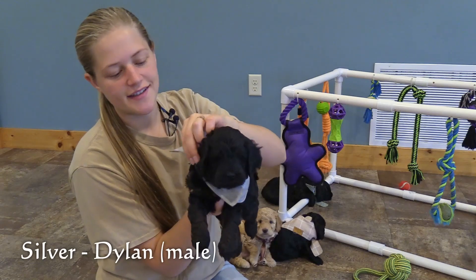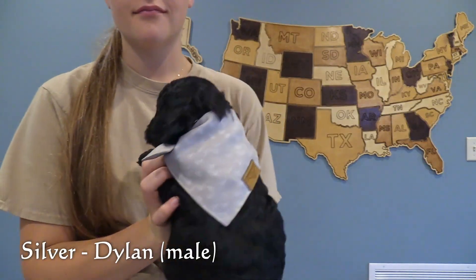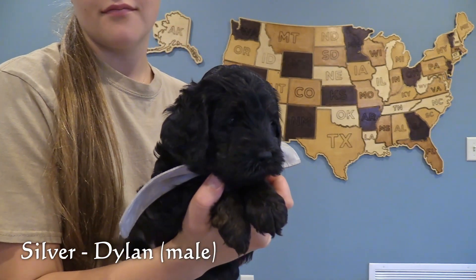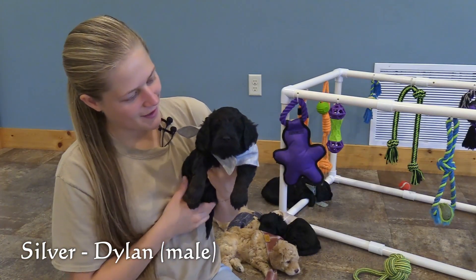Here in the silver collar is Dylan, our first male. He has a solid black coat, and he is fairly average size for this litter. He has fairly faint brown markings on all four of his paws.